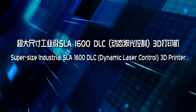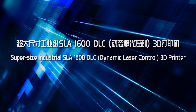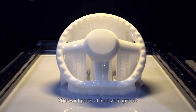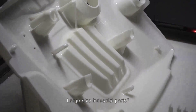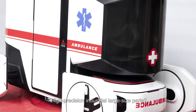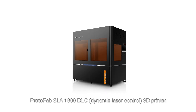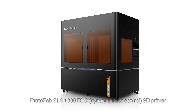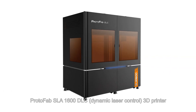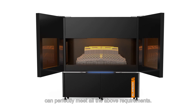Super Size Industrial SLA-1600 Dynamic Laser Control 3D Printer. You want parts at industrial grade? Large size industrial parts? High precision industrial large size parts? Or such parts to be manufactured quickly? ProtoFab SLA-1600 DLC Dynamic Laser Control 3D Printer can perfectly meet all the above requirements.